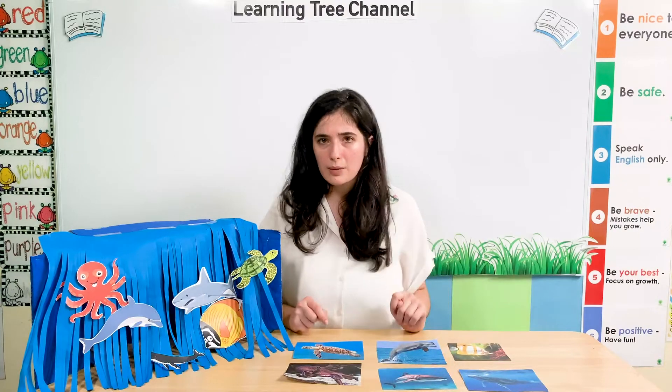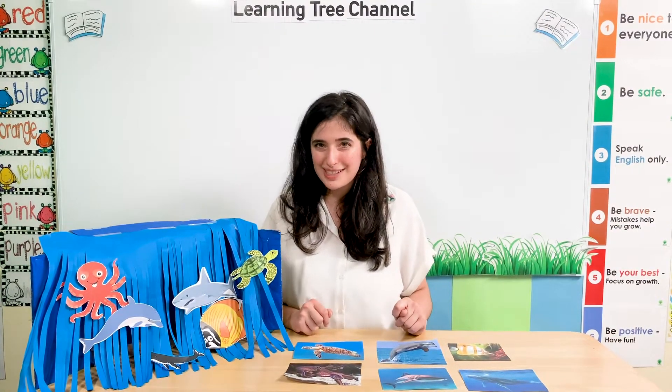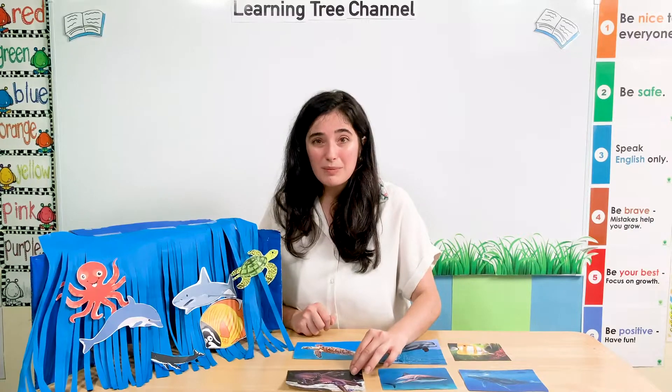And we have one more animal left to see. It has lots of different arms. Can you see which animal it is? Here it is. It's an octopus. Good job, Little Sprout.